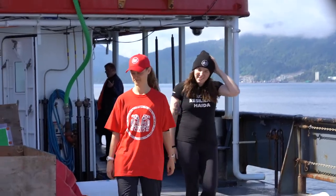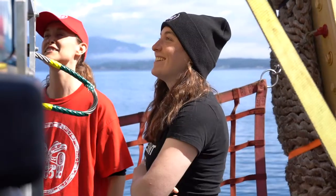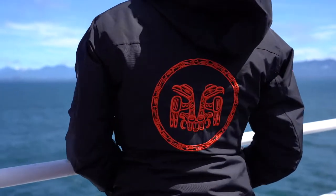My name is Viljada and I work for the Council of the Haida Nation. I'm the marine biologist and marine planner for the Council of the Haida Nation, and I'm really excited to be here exploring all these really sacred places.